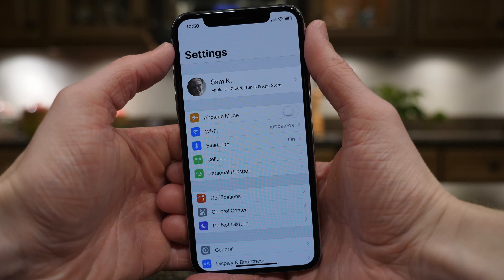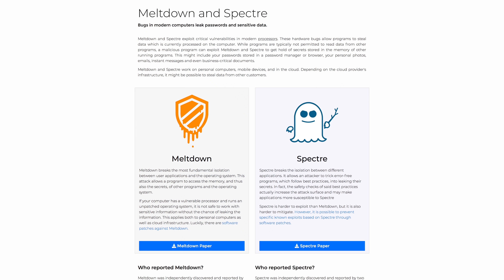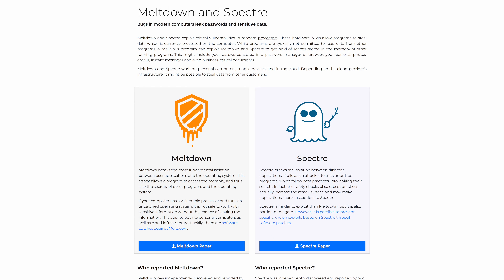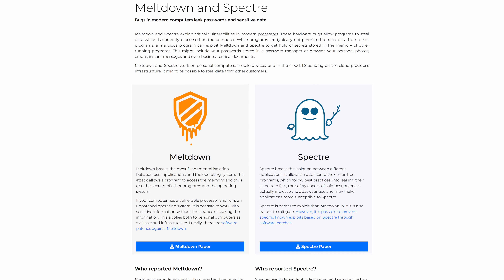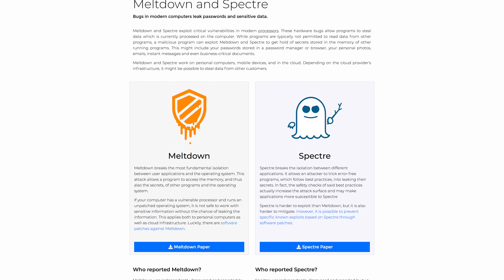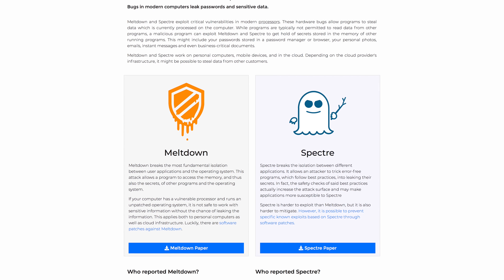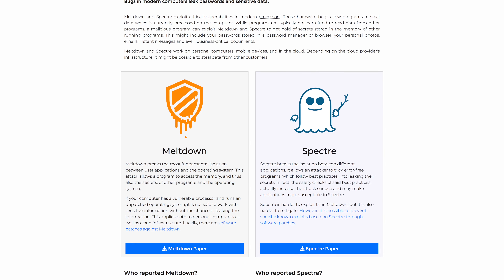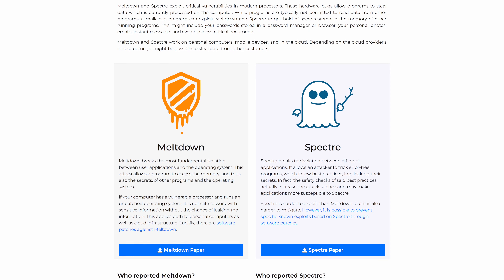This is an important update that addresses a very large security issue known as Spectre. Spectre goes hand in hand with another security exploit — they were published at the exact same time. You can go to MeltdownAttack.com or SpectreAttack.com to learn more. These are very complex issues that affect pretty much every device made in the past few years, stemming from a hardware flaw in Intel, AMD, and ARM processors.